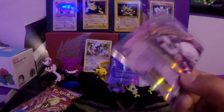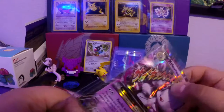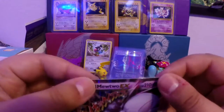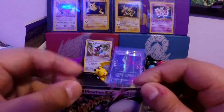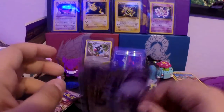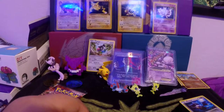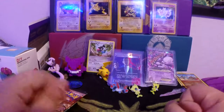Wow, I can't wait! I also pre-ordered the Evolution trainer boxes — the Charizard one and the Blastoise one. I can't wait for those to come out, and I hope that'll be one of the openings we do in November.